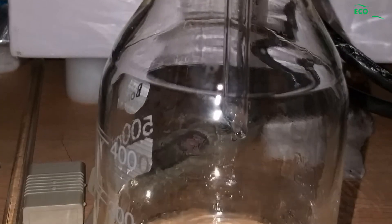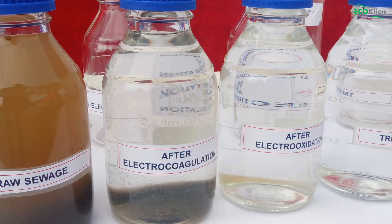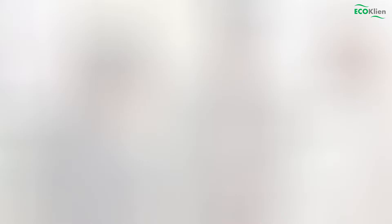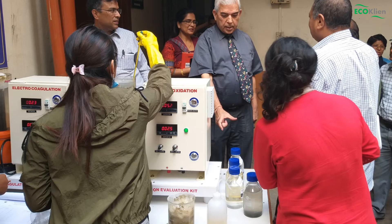The treatment efficiency achieved during this RT Echo hospital wastewater evaluation process provides much-needed confidence and validation for hospital management on the offered electrochemical technology, and often surprises them with its ease of operation and effectiveness of treatment.